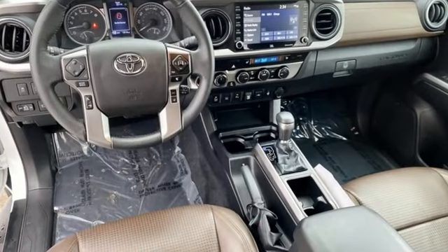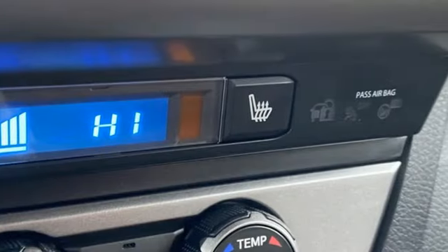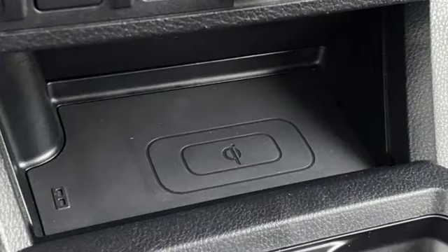Automatic transmission, four-wheel drive, express open and close sliding and tilting sunroof, integrated navigation system with voice activation, Wi-Fi hotspot, front heated leather bucket seats.